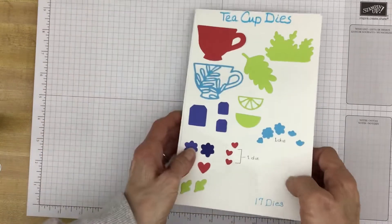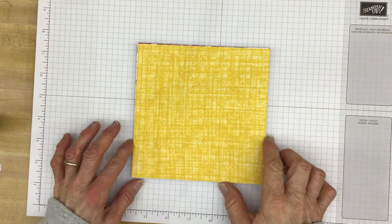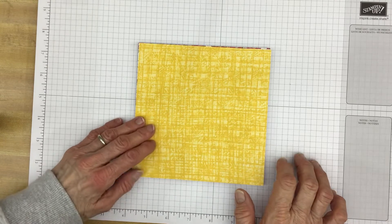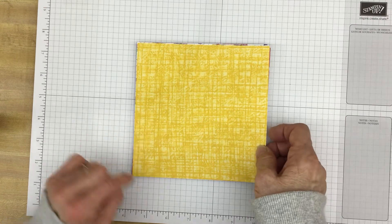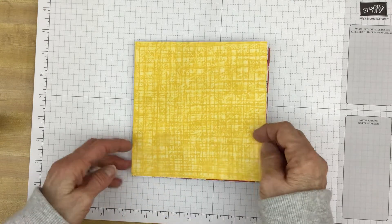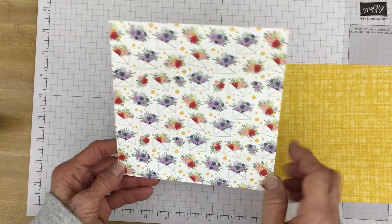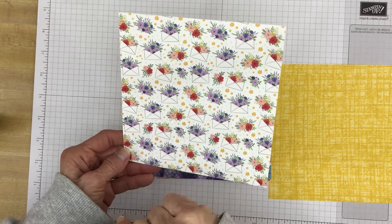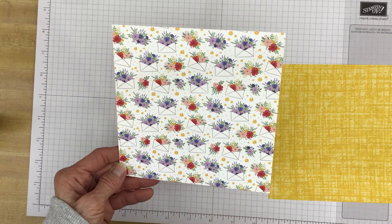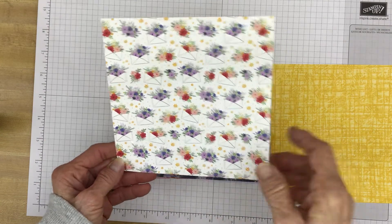Now to go along with the dies and the stamp set, there's designer series paper called the Tea Boutique designer series paper. It does feature the five in colors. This, however, is Fresh Curry, which is not an in color, but it goes very well with many of the new in colors. And this has our Orchid — the darker purple — it's called Orchid Oasis. And this reddish color here is called Sweet Sorbet. Those are two of the new in colors.